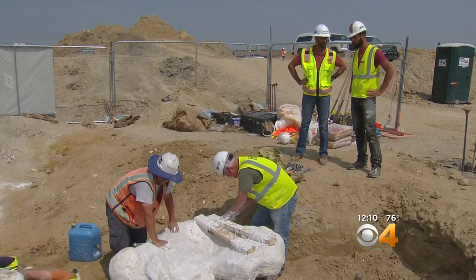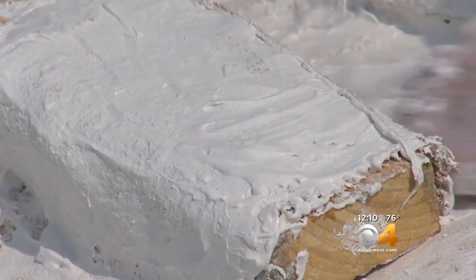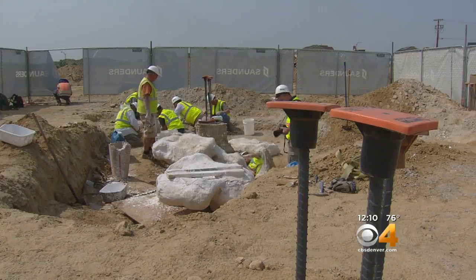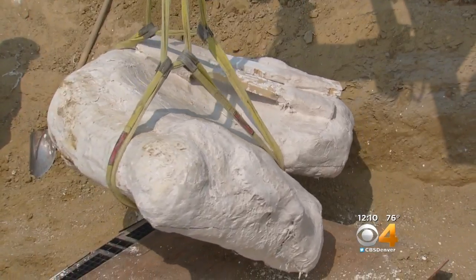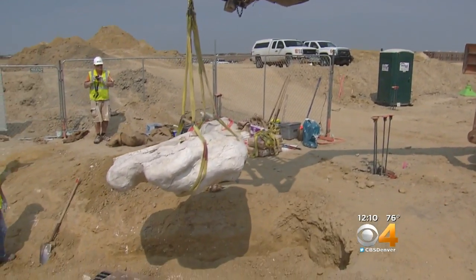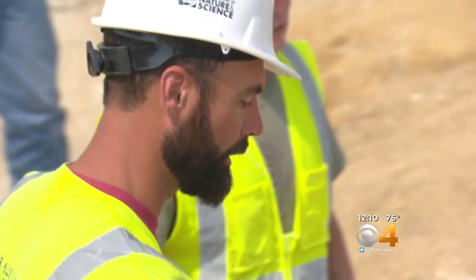Since the discovery, we at CBS4 have worked closely with the Denver Museum of Nature and Science, getting unprecedented up-close access to the dig site. We've been on the scene with them as they've found new bones, and over the next few weeks we'll be giving you exclusive stories on the progress of the Thornton Triceratops, which you'll see only on CBS4.